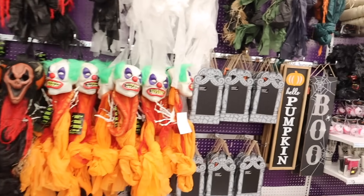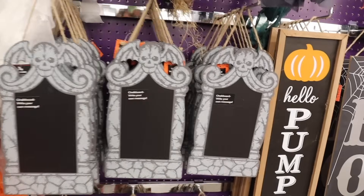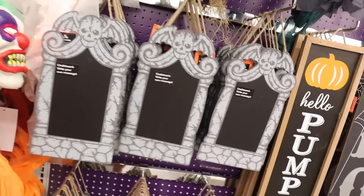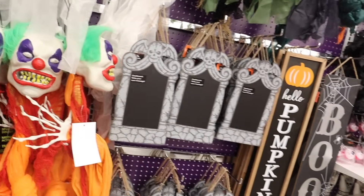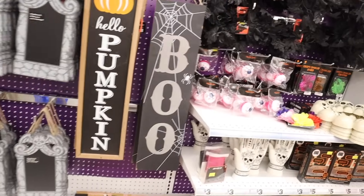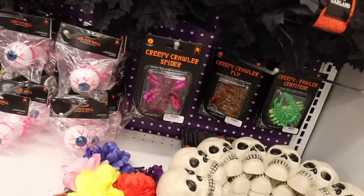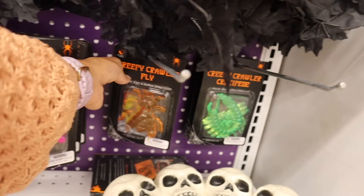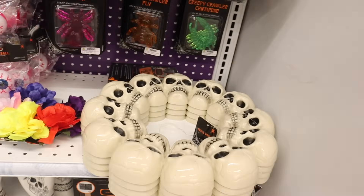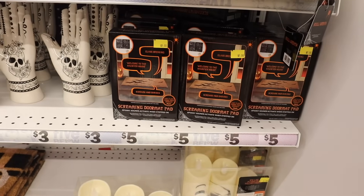Over here these are new — chalkboard signs where you can write your own message, like 'trick or treat.' If your kids are trick-or-treating, you can just leave a bowl outside. They have a sensor, and these signs are also new: 'Hello Pumpkin,' 'Boo.' I didn't see the LED eyeball or the creepy crawler spiders at the other location. They have it in pink, orange, and green, and look at this wreath with skeletons — really cute. Down here they have a screaming doormat priced at five dollars that says 'Welcome to the Haunted House.'